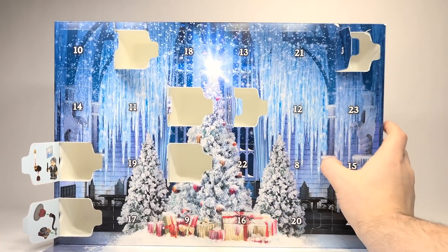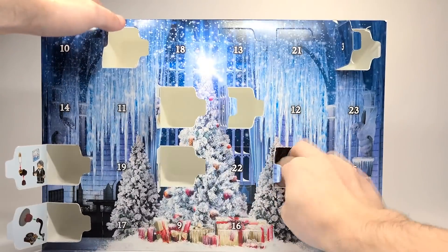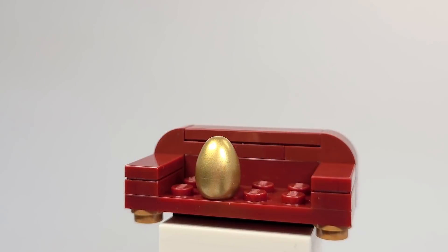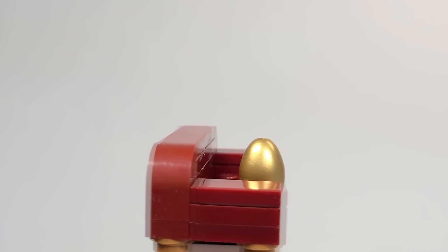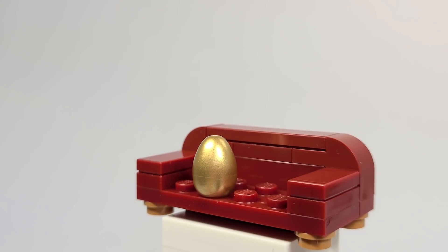Day number 8 is a couch with the golden egg on it. You do get a couch included here — I guess this is meant to be from the Gryffindor common room or something. But it's cool, I like the design of the couch. And you also get the golden egg from the Hungarian Horntail set, which is really awesome. That accessory was actually in our CMF Series 2, so it's cool to get a second.